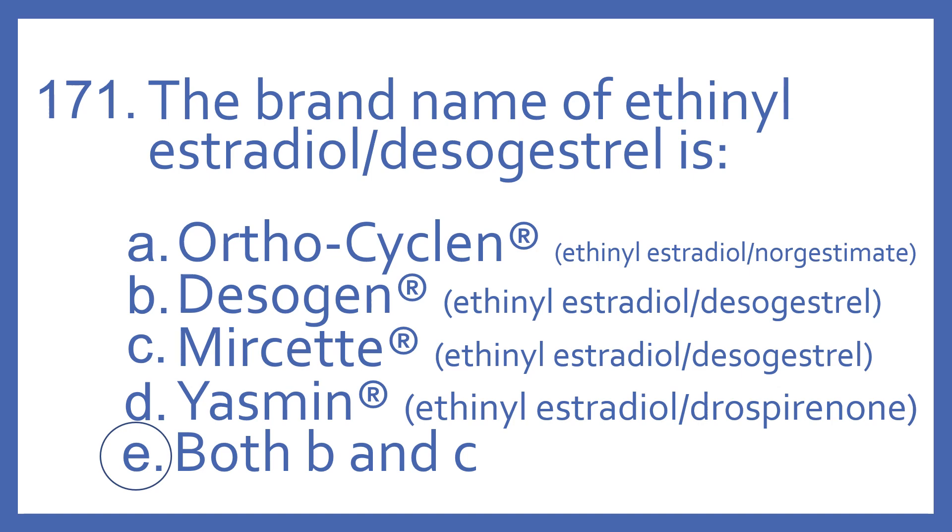And the answer is E, both B and C. Desigen and Meerset are both brand names of ethinyl estradiol with desogestrel.